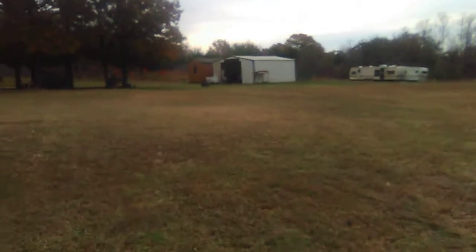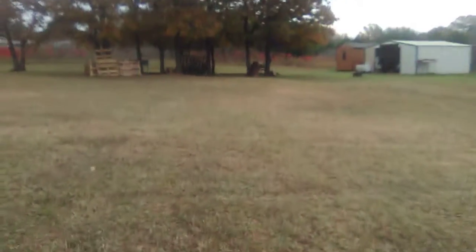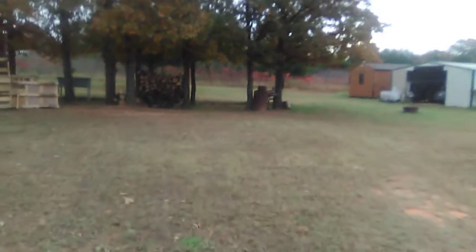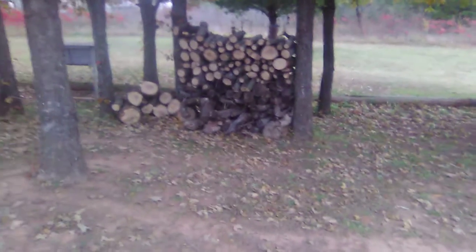Up here you can tell by this pile — this is the wood that we cut off that tree that I put up here so we'd have something to burn in our fire pit. There it is, most of the wood we cut off that tree. I'm glad to have it done — it's nice to have it completed and gives me a little bit more firewood.